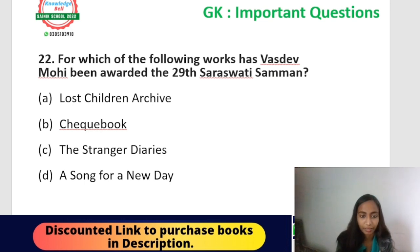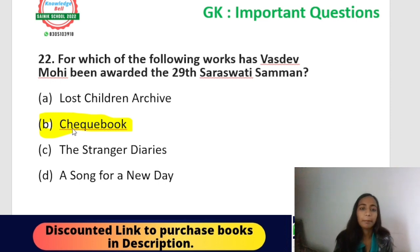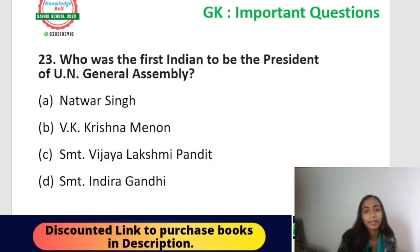Question: for which of the following works has Vasudeo Mohi been awarded the 29th Saraswati Samman? Options: Lost Children, Archi, Cheque Book, The Strange Diaries, or Song for New Day. The correct answer is option B — Cheque Book. Vasudeo Mohi's work 'Cheque Book' earned him the 29th Saraswati Samman.